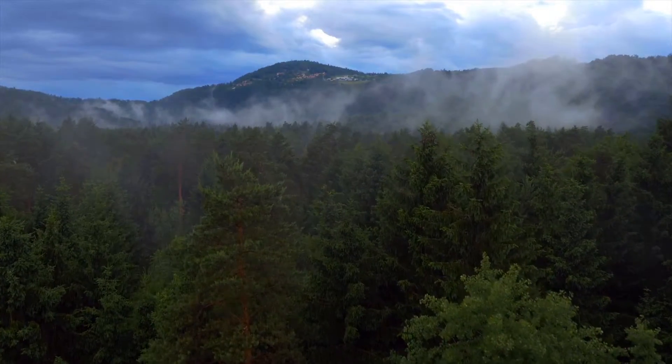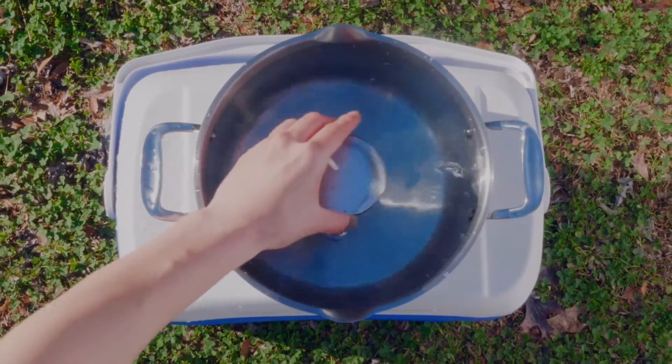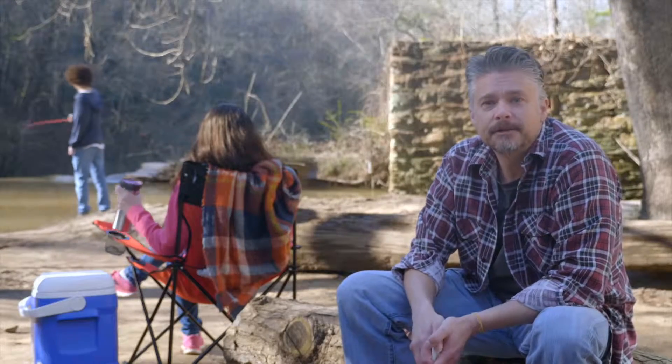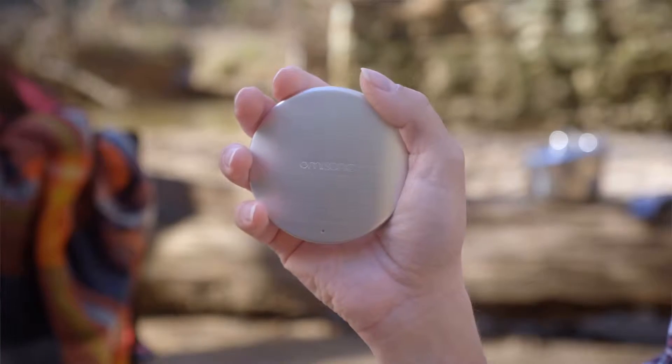Omisonic is made for travelers, especially ones who want to keep clean. Just find a body of water, put it in, and you've got a portable washer anywhere you go. Whether at home or on the go, Omisonic provides you with an effective, easy way to clean the things that you need, all in the palm of your hand.